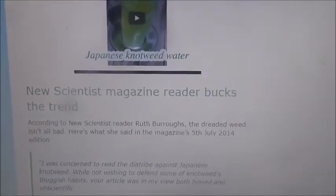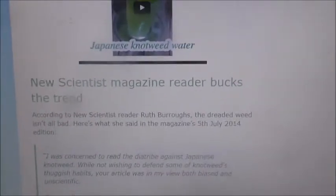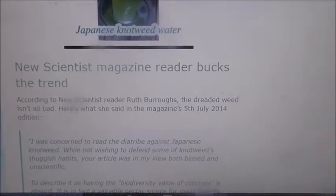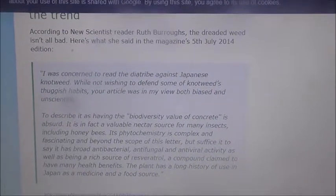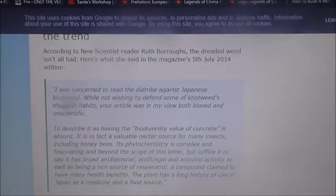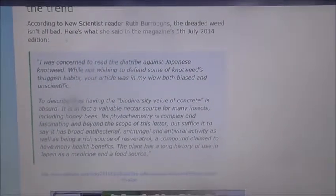This is really interesting — a New Scientist magazine reader bucks a trend. Ruth Burrows is telling us that Japanese knotweed is not as bad as we're told, and she's writing about all the good things about Japanese knotweed. Why isn't science speaking out more and getting into the papers? It's not getting into the papers because the papers don't want to hear this — they're making too much money out of destroying this plant.